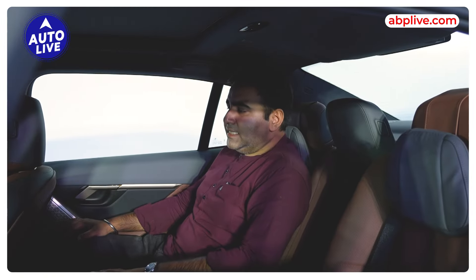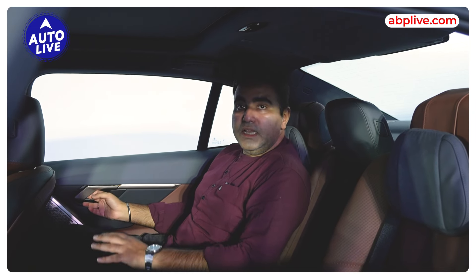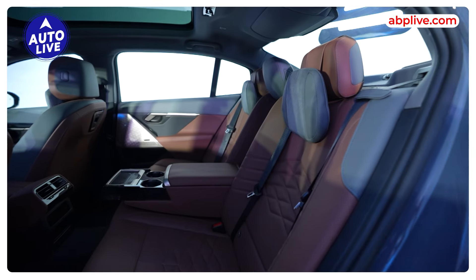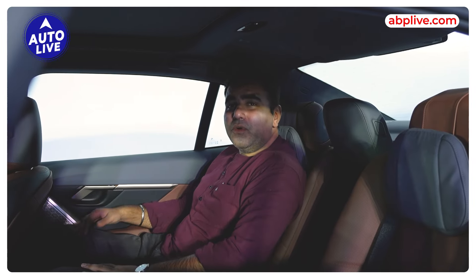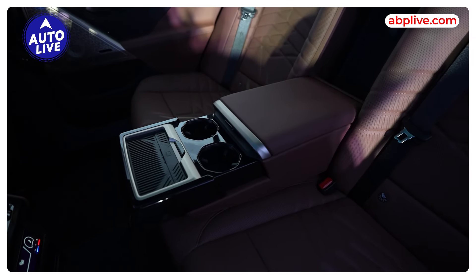Let's start with the rear seat. BMW has made a lot of changes here — first of all, the door is much longer, which gives the car a very elegant look. The interior space is huge. My height is 6'1", and even with the seat pushed all the way back, there is tons and tons of space. From the 5 Series, you really get a lot of room here.